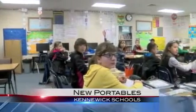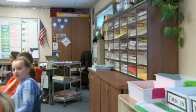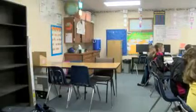KEPR visited two of the new ones at Riverview Elementary today. They're about the same size as a normal classroom, but the principal remembers when her school had no portables when she first arrived 11 years ago.